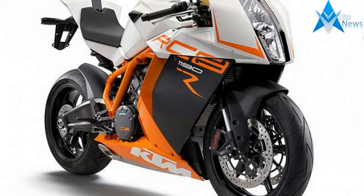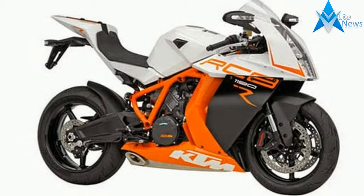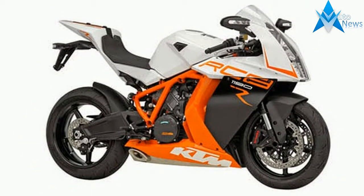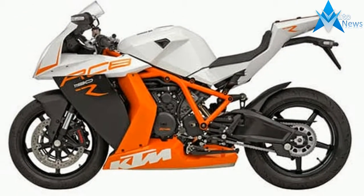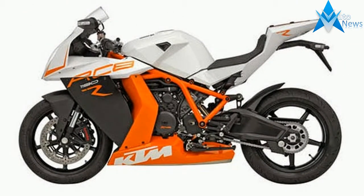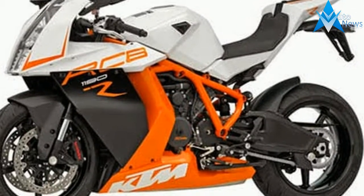Up front is an adjustable inverted WP-type fork whose settings allow you to choose the best drive option, whether it is a comfortable walk, sport riding, or driving on a country road. The rear also features an adjustable WP suspension of new design. Travel on both suspensions is 120mm.